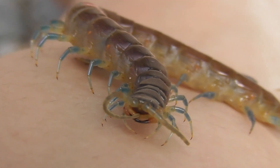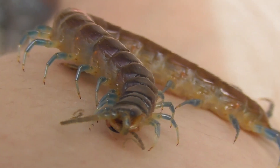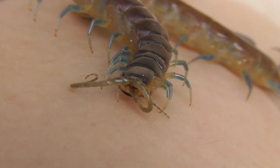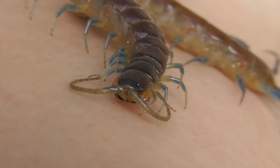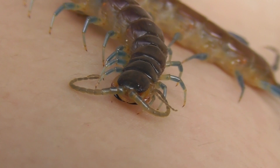The bite of this species, and I speak from personal experience, is nothing exceptionally painful, but I will admit is a good deal stronger than I'd expect from a centipede that size. With that said, Rysida nuda generally is not a species that is overly inclined to bite. And I wish I could say the same about Ethmostigmus rubripes, cause those guys are pricks.